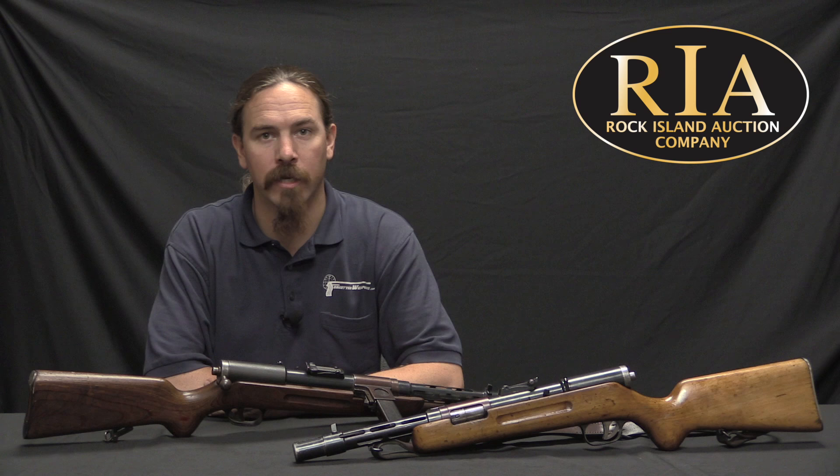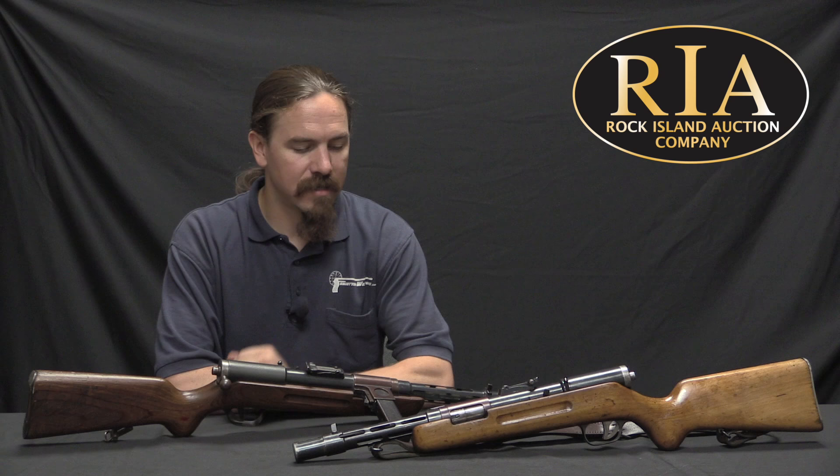Hi guys, thanks for tuning in to another video on ForgottenWeapons.com. I'm Ian McCollum, and I'm here today at the Rock Island Auction Company taking a look at some of the guns they are going to be selling in their upcoming September 2017 Premier Auction. Today we have not one, but two MP35 submachine guns.